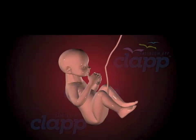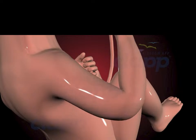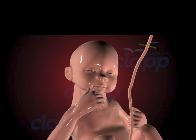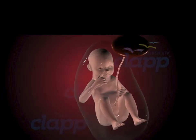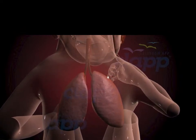During the second trimester, from week 14 to week 27, the fetus experiences a period of rapid growth and maturation. Organs mature, muscles strengthen, and the fetus becomes more mobile, responding to touch, sound, and light. The fetus may be able to hear sounds from the outside world, such as the mother's heartbeat or voice. A protective substance called vernix begins to form on the fetus's skin. The fetus's lungs continue to mature, with increasing production of surfactant to support breathing after birth.